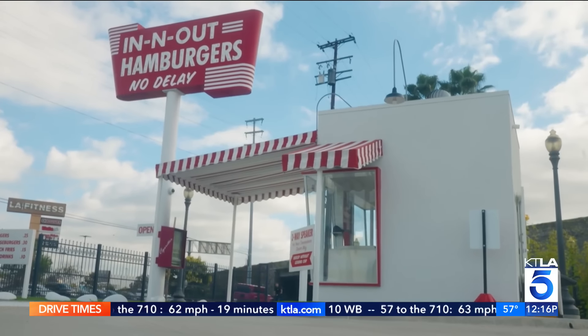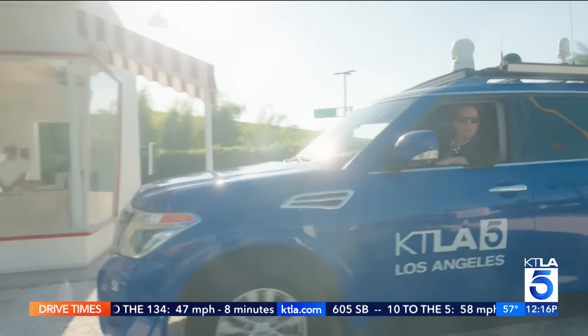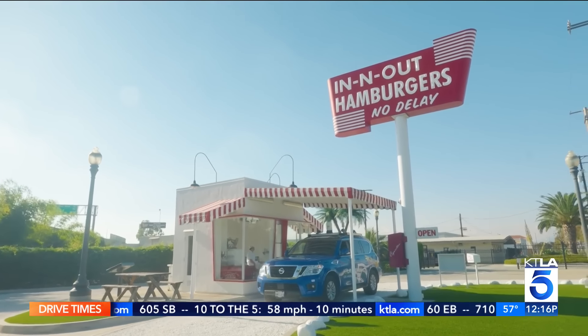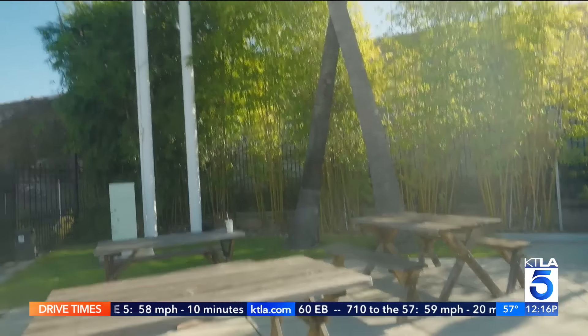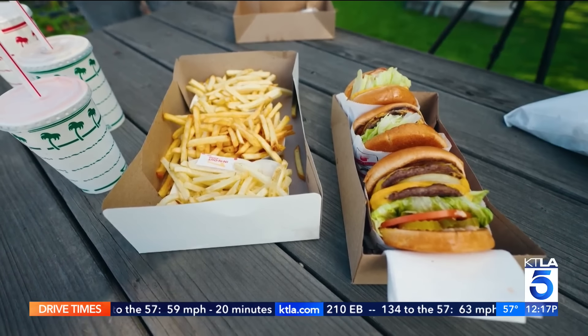Another secret they're proud to share: happy employees. They pay a lot more than anybody else in that industry. I would have loved to share more specifics about why and how the magic of In-N-Out works, but In-N-Out didn't respond to our request for an interview. Perhaps the real secrets will always be the stuff of legends.